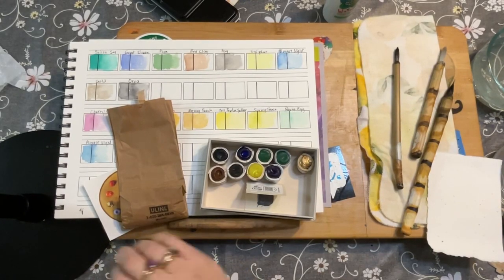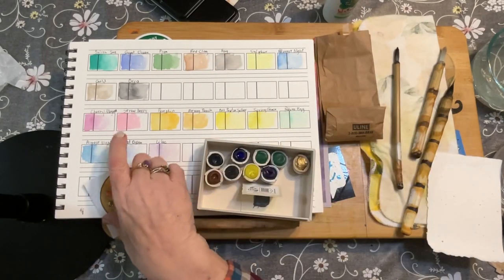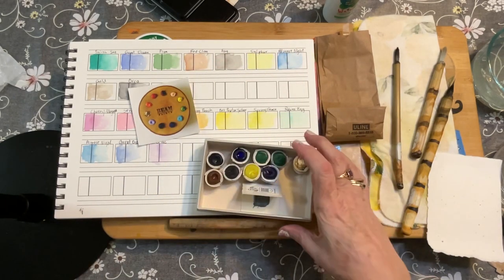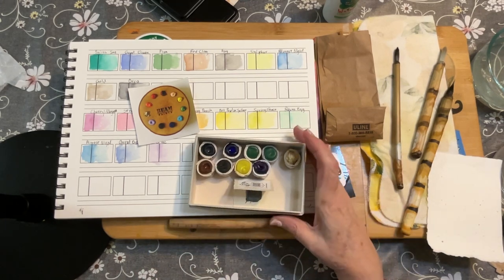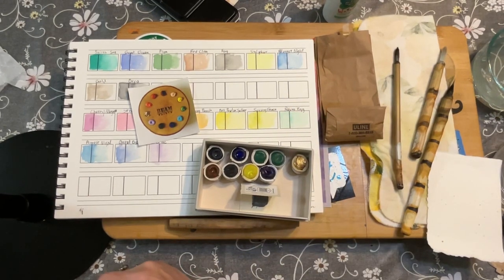Good afternoon, this is Pam with Follow Your Brush with some exciting news today. Thank you for following me and subscribing and liking and all those things that people do online. I just received my order from Anung Beam in Canada of handmade paints. These are just beautiful. I have swatched them. If you don't know about Anung, I will put her website and information in the description so you can look her up. She's really fascinating.